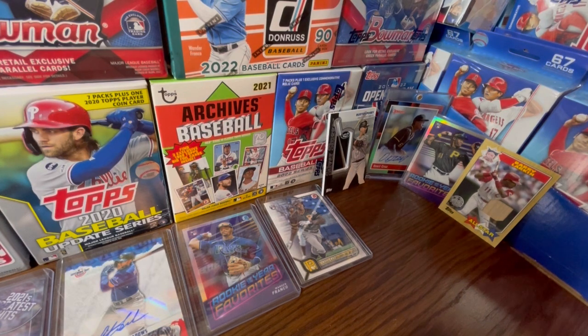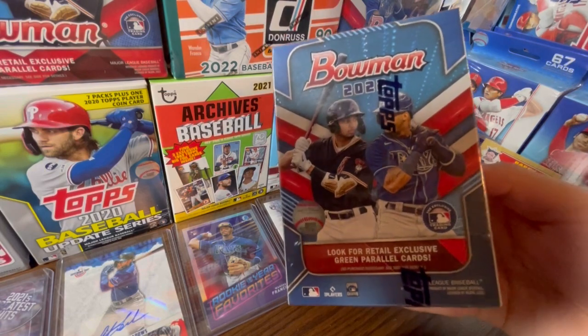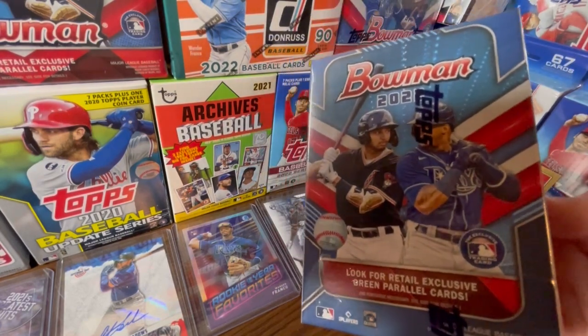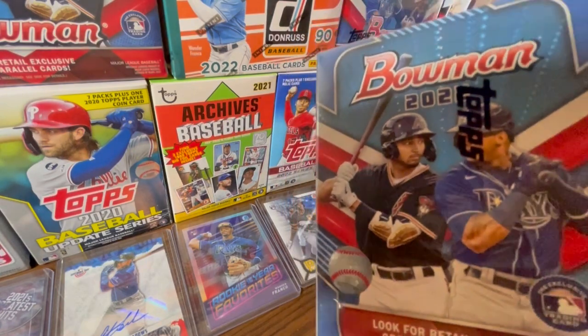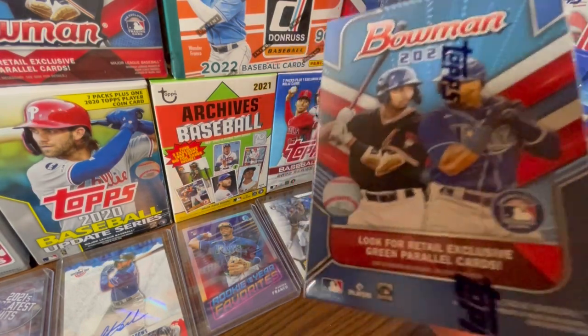Before we get into that, let's pull the giveaway once again. We're giving away this box of 2022 Bowman. All you guys have to do is be publicly subscribed, like this video, turn on post notifications for all the content, and comment who you think your All-Star representative is going to be on your favorite team going to LA this year for the All-Star game. I'll pick the winner once I hit 3,000.